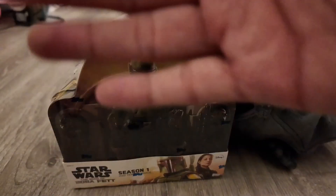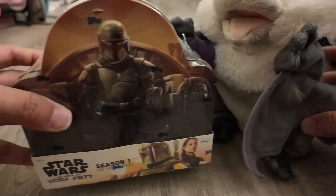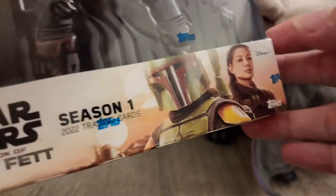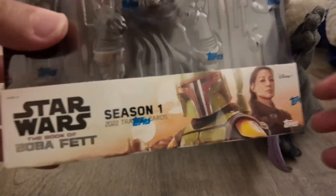Hey everyone, it's JJ and it's Batty. Today we got Boba Fett Series Season One. It's in a tin and it guarantees you at least one autograph. Grabbed this at one of my local card stores, as all my other card boxes I have, and it was for a pretty good deal, so I thought why not pick up one.